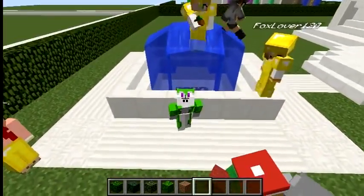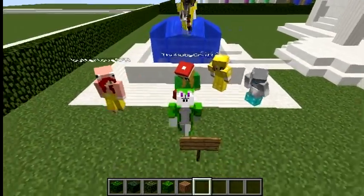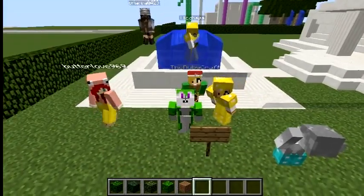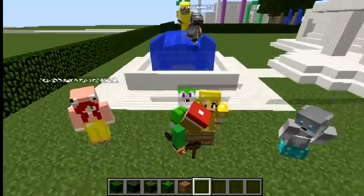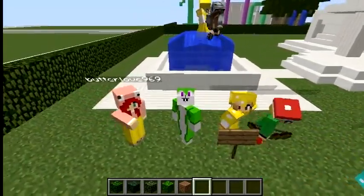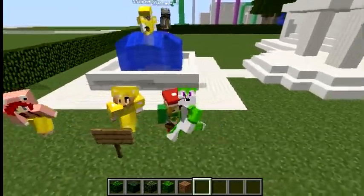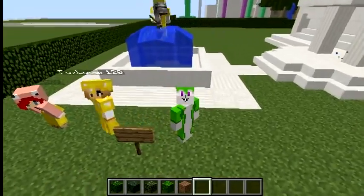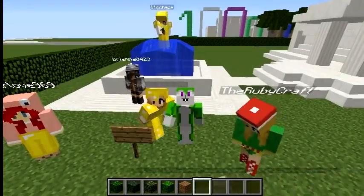Next week's theme, you guys — I have been debating this because I want to do something fun. Because Thanksgiving will be coming up soon, the next week's theme will be about turkey! Gobble gobble! I think we're going to be on the right time. Anyway, next week's theme: turkey. Draw a turkey, be it silly, or build a turkey in Minecraft, or do something silly involving turkey. Or, if you guys can't do a turkey, do feathers. Feathers are amazing. Turkeys and feathers — that's next week's theme.